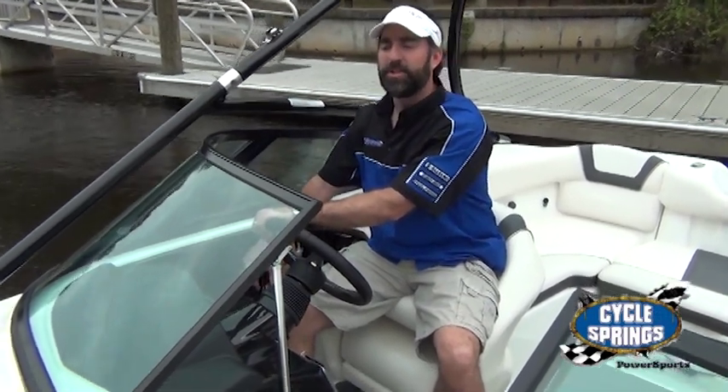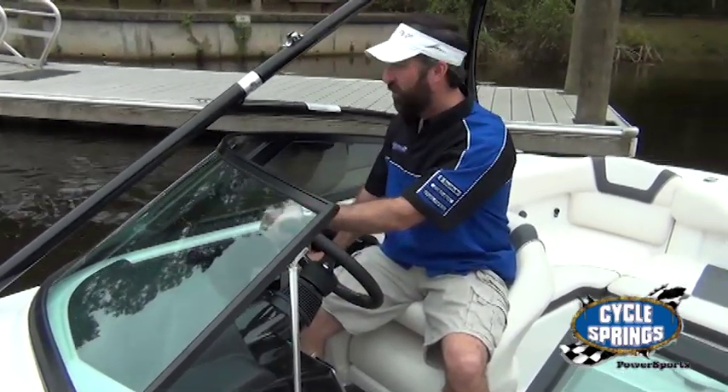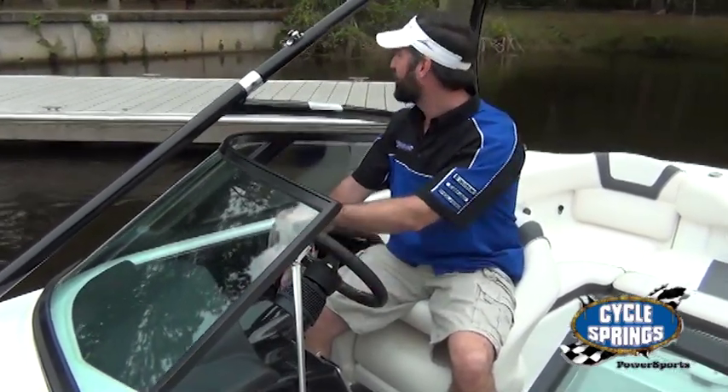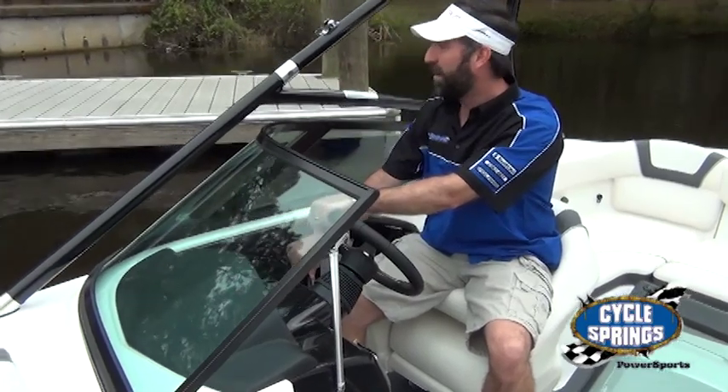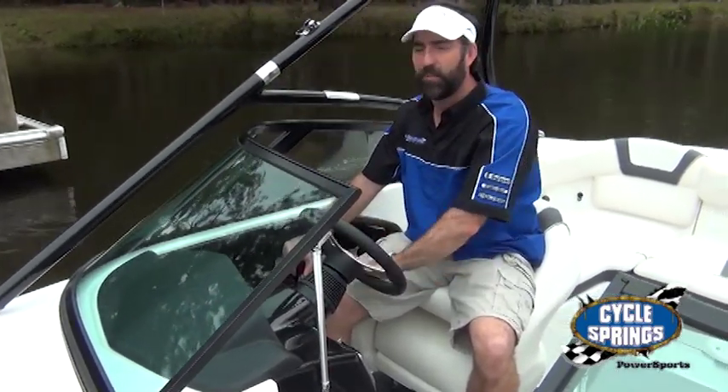One of the key reasons why Yamaha jet boats sell so well is because of their maneuverability in tight spaces. What you'll notice right now is I'm maneuvering in between two docks here, probably 25 to 30 feet apart. We're on a 19-foot boat here, so it's very tight on both sides.